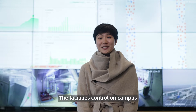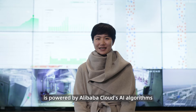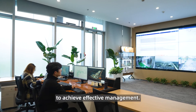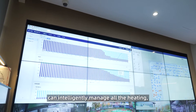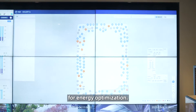That's not all. The facility controls on campus are powered by Alibaba Cloud's AI algorithms that combine industry expertise and AI models to achieve effective management. For example, the campus control system can intelligently manage all the heating, air conditioning, and lighting on campus for energy optimization.